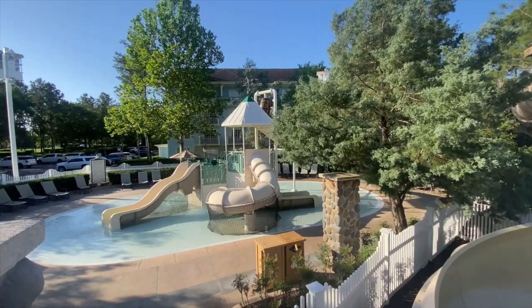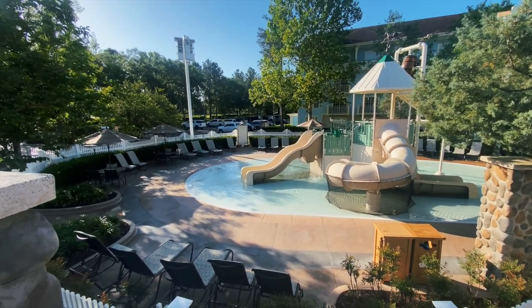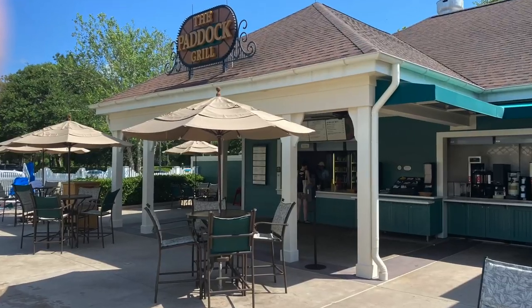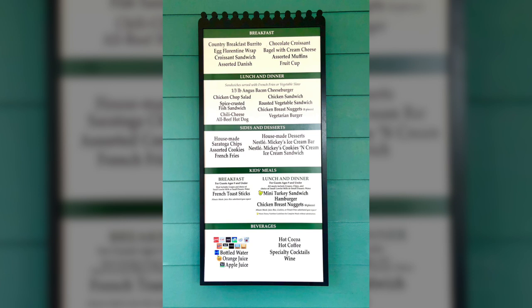Children can make a splash in the aquatic play area boasting two pint-sized water slides, including a miniature curving slide. If you're hungry, start your day at the Paddock Grill with classic breakfast fare. Later, savor American favorites like burgers, salads, and sandwiches, as well as a variety of refreshing alcoholic and specialty drinks.